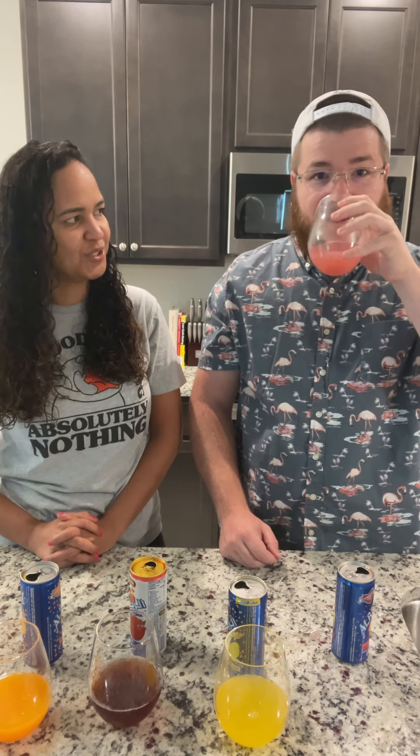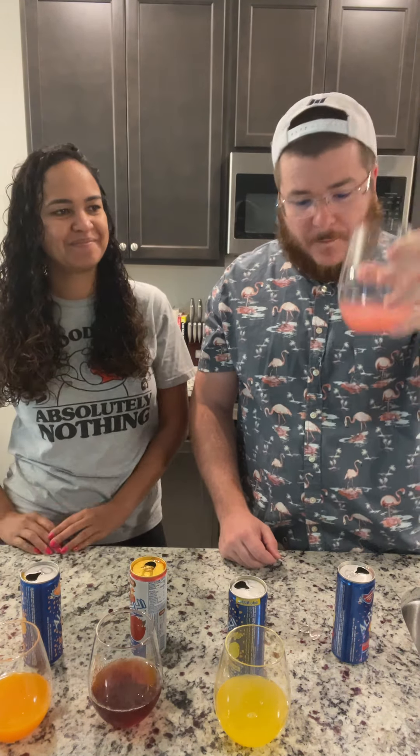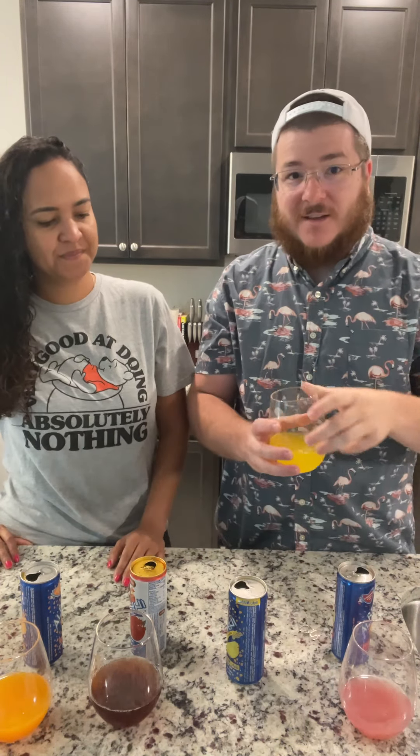All right, let's try the strawberry first. That tastes pretty good, I ain't gonna lie. It's actually not like America where it's artificial.